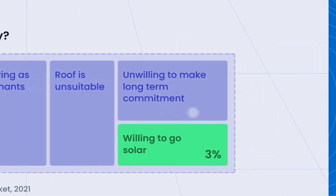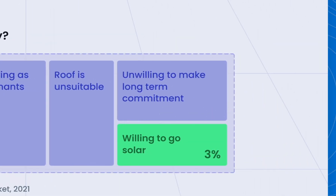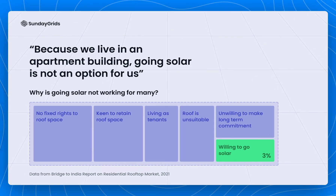Furthermore, going solar is a multi-decade commitment, and it's not easy to make that decision, to manage and maintain the system, or even be certain if you're going to reside in the same space for that long. And that's where digital solar comes in.